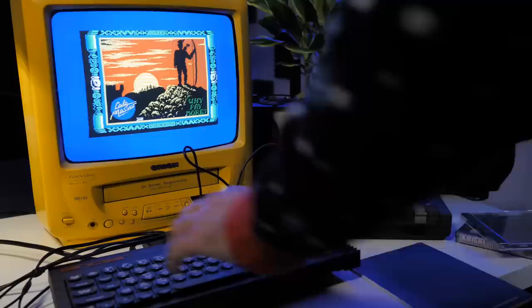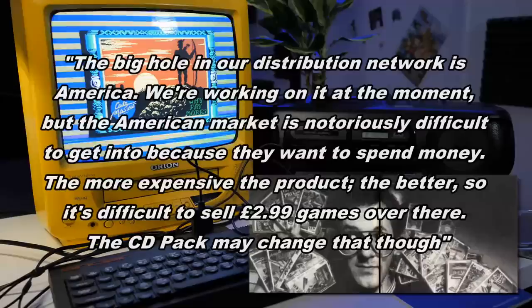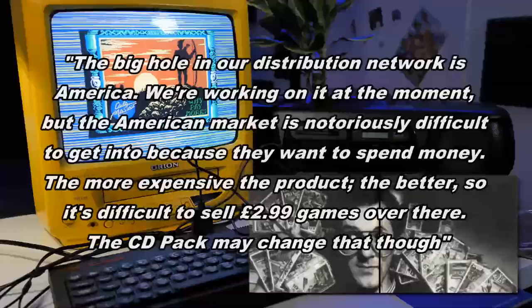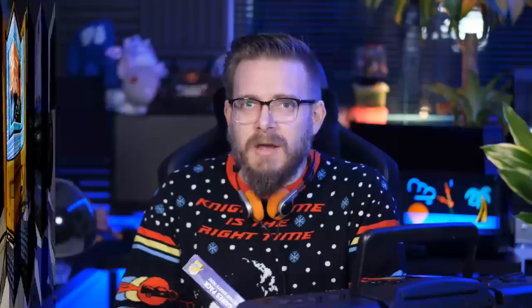Might it have worked in the US, where compact discs were more prominent? According to an interview with Codemasters PR guy Mike Clark in the March 1990 issue of Amstrad User: 'The big hole in our distribution network is America. The American market is notoriously difficult to get into because they want to spend money — the more expensive the product, the better — so it's difficult to sell £2.99 games over there. The CD pack may change that though.' Well, probably not — because cassette loading might have been the norm in the UK, but in the US a lot of people owned disc drives for their C64s. You had the beauty of floppy disks, which were already fast enough and more than capable of holding enough data for a game or two.